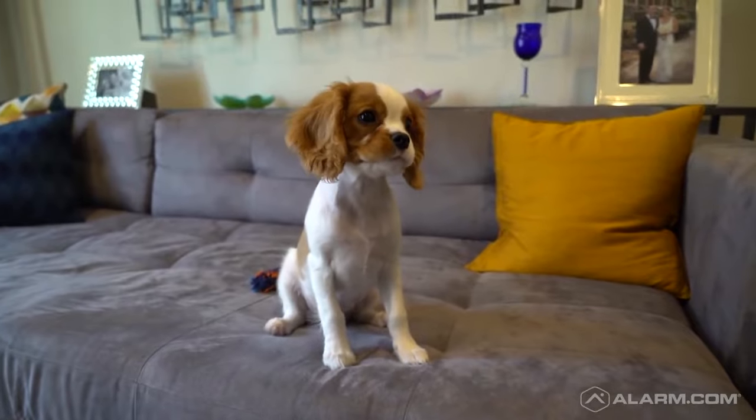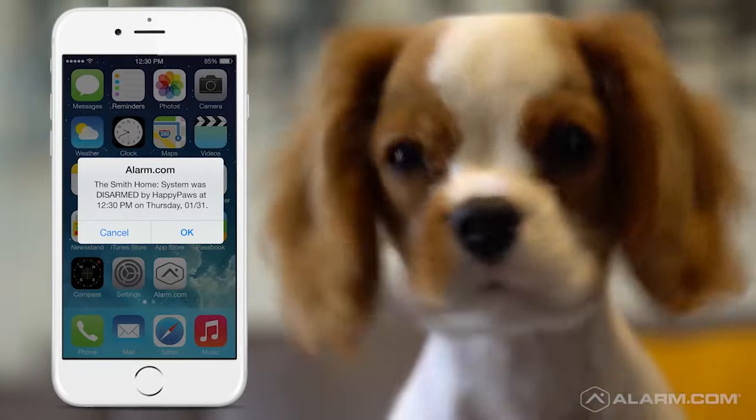Recently, we've had a new addition to our family. This is Rupert. He's our new addition — a Cavalier King Charles, and he's three months old today.